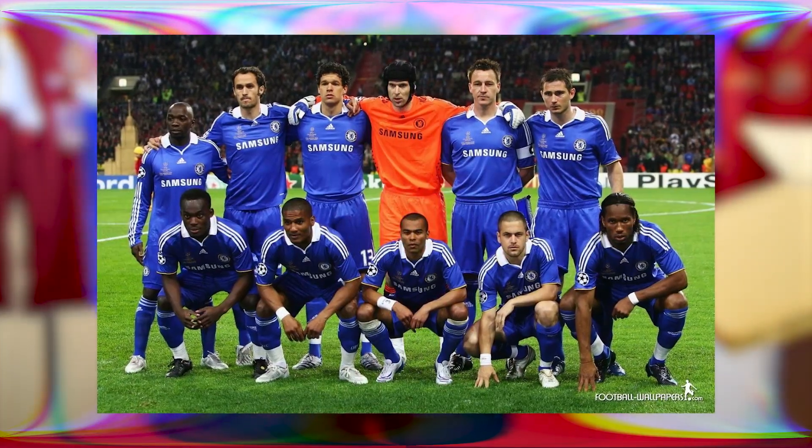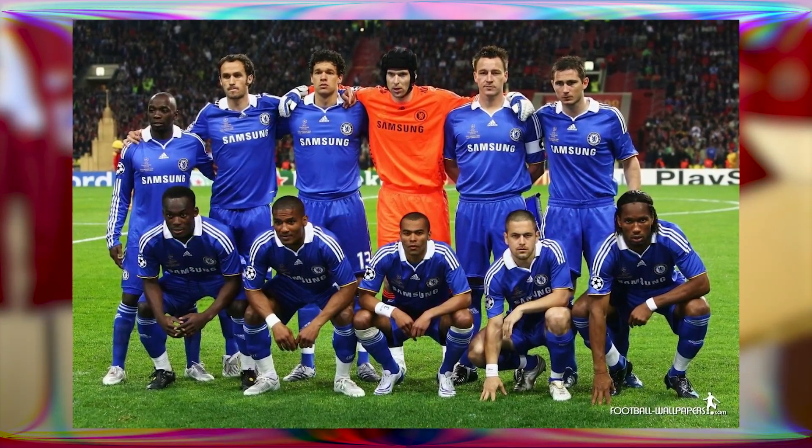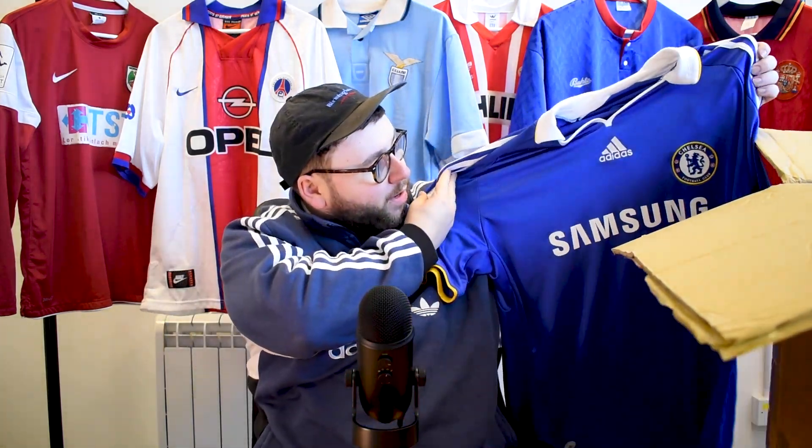I believe this is the 2008 Chelsea kit. I had this one as a kid actually — I did really love this one. I love a kit with a collar, that's what gets me going. I love this, this one absolutely smashed it. Also, if you watch the last mystery box, there's a little easter egg in this video so keep your eye out for it — put it in the comments below. I wonder if anyone gets it, if you watched the last one.